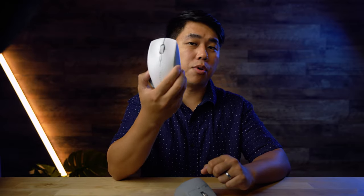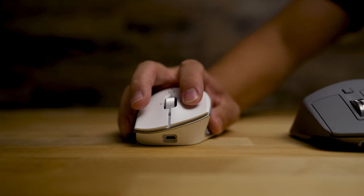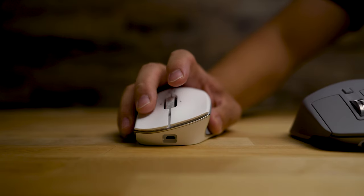So for overall everyday use, if you've got small to medium sized hands, I think you would like the feel of the Razer Pro Click a little bit better. For those of you sensitive to noise, this is how the buttons sound on each mouse.